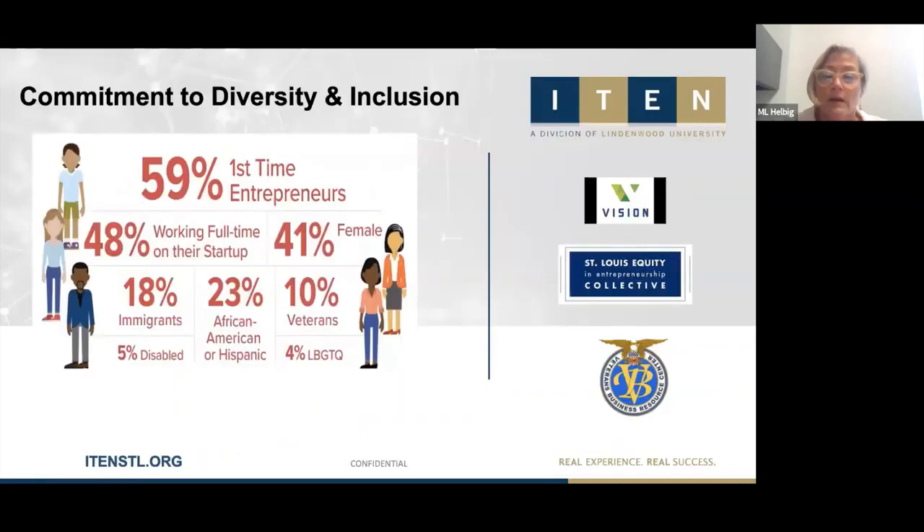Another key component is our commitment to diversity and inclusion. We've been involved in leadership roles with the Vision Inclusion Symposium and the St. Louis Equity and Entrepreneurship Collective. Our numbers reflect that: 41% of founding team members are female, 23% are African American or Hispanic, 18% are immigrants, and 10% are veterans. We're planning specific programming with the Veteran Business Resource Center in 2021.